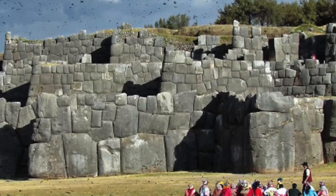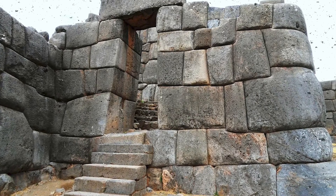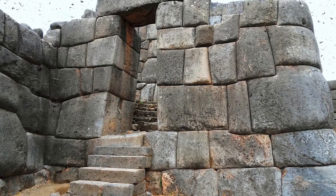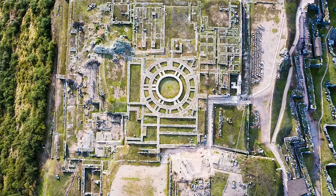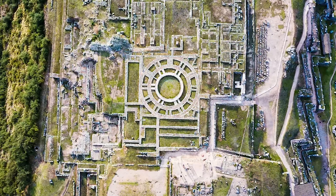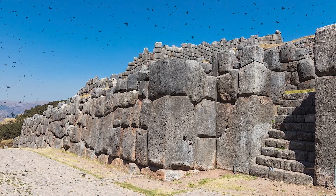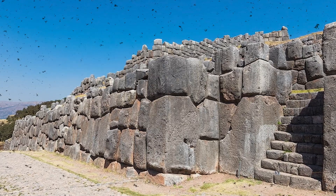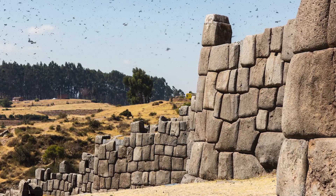Sacsayhuaman's structure continues to inspire modern engineering. Designers of earthquake-resistant buildings in Peru, Japan, and Turkey are studying the multifaceted interlocking principle the Inca applied 600 years ago. It allows walls to shift slightly during tremors instead of resisting seismic forces, absorbing energy rather than being destroyed. In a way, this ancient work doesn't just survive time — it's teaching humanity how to coexist with the Earth. Sacsayhuaman also evokes a deeper lesson about civilization: we often think progress comes from speed and invention, but the ancients prove the opposite. When you can devote decades, even generations, to a project, you create something time can't destroy.